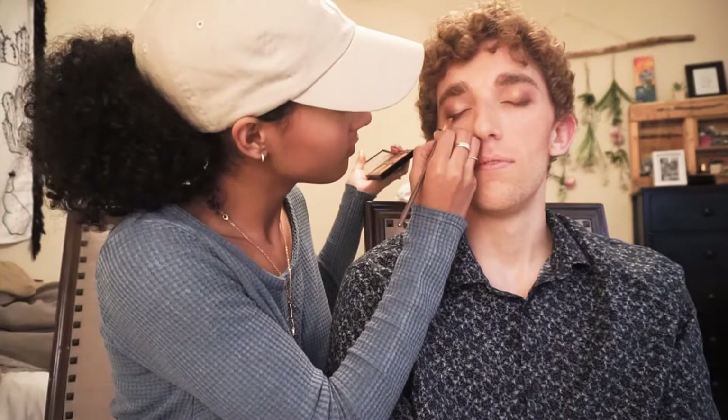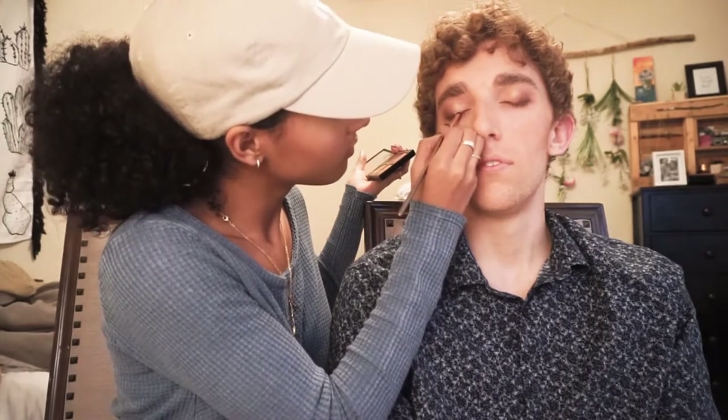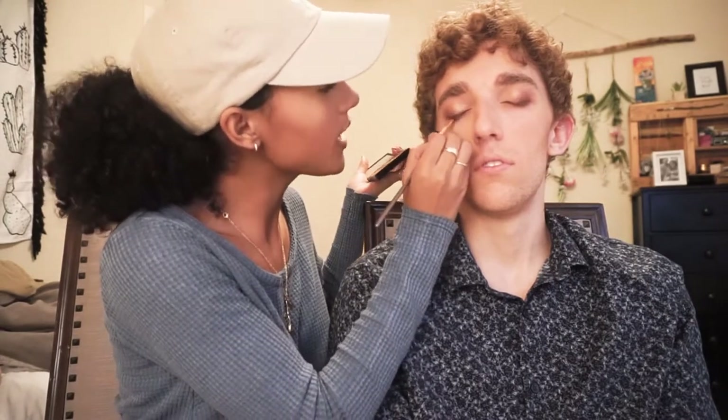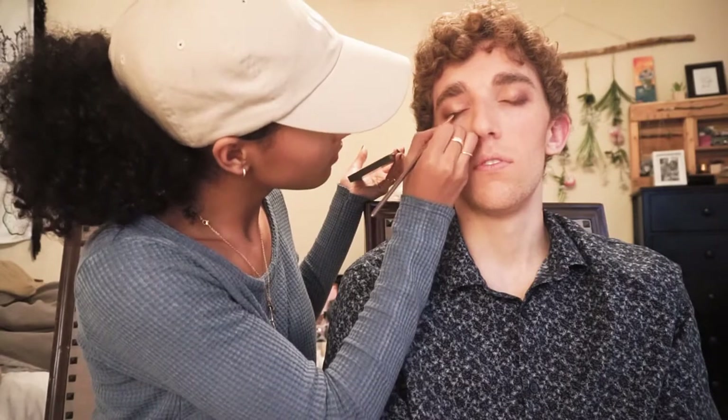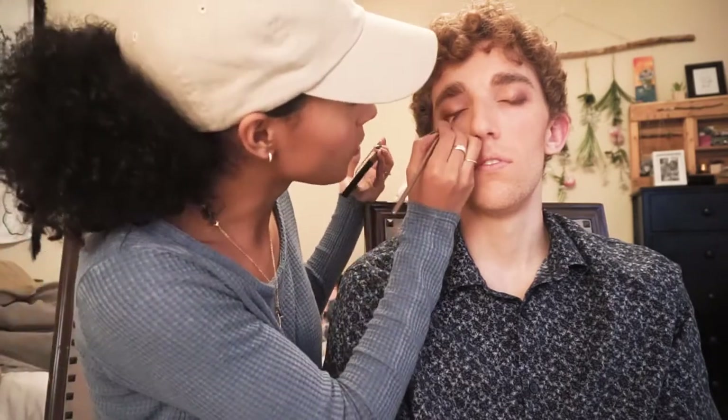Can I do mascara? Just a little - that's gonna really bother my eyes because it's like all up on my eyelashes. Okay, well let me just make your lash line darker. Sure, that's fine. Because I don't want to hurt your eyeballs. Your eyelids are so wrinkly.